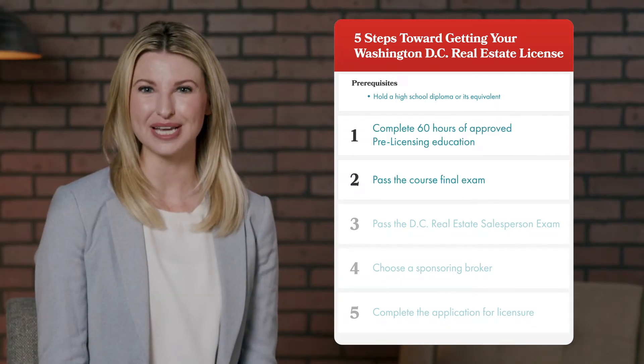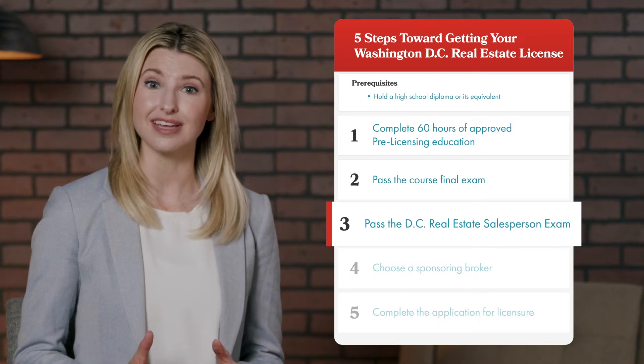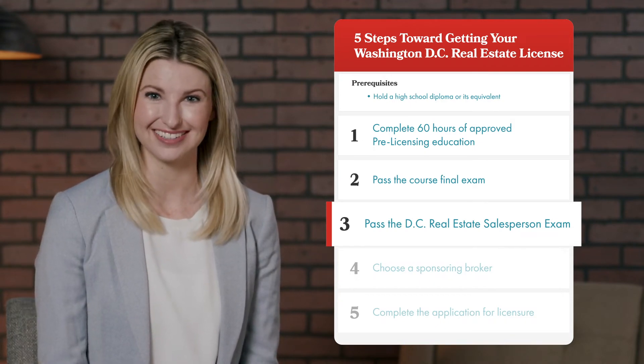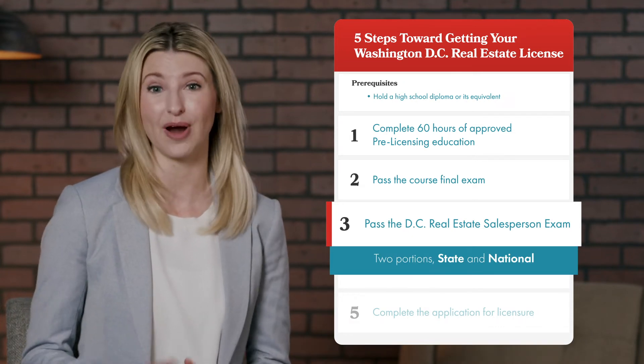After completing the first two steps, you will then need to schedule and pass the DC real estate salesperson examination. The test is comprised of two portions covering both state and national requirements.